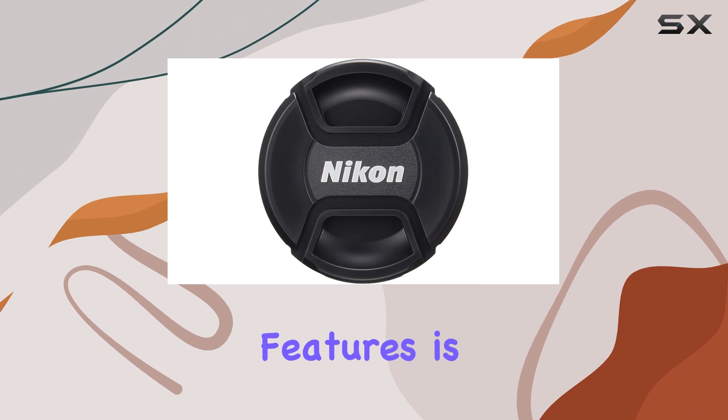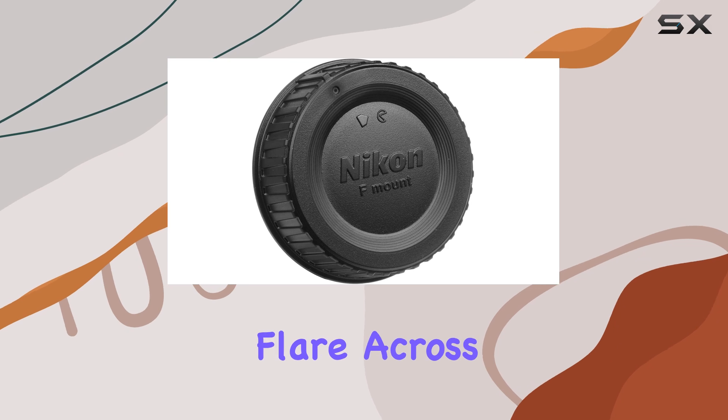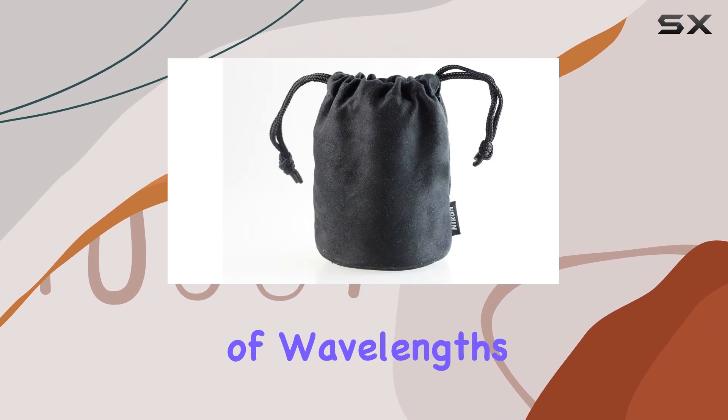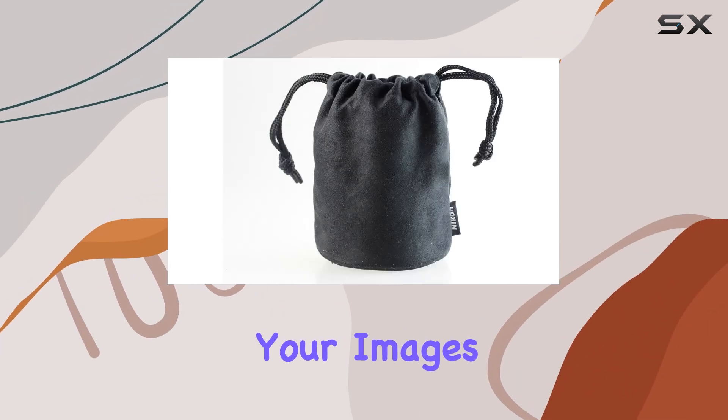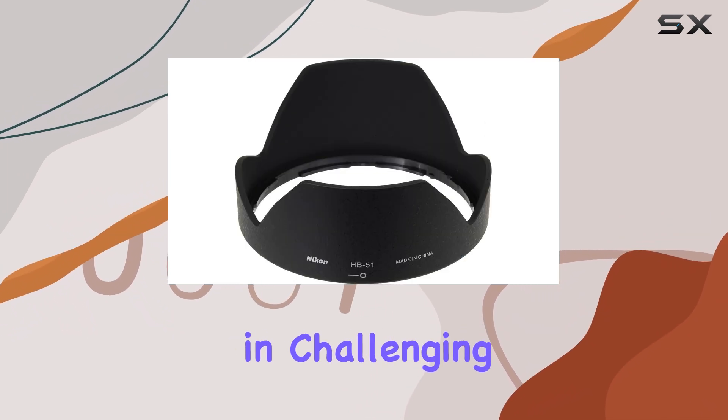One of the standout features is the nano-crystal coat, which significantly reduces ghosting and internal flare across a wide range of wavelengths. This coating ensures that your images maintain their clarity and contrast, even in challenging lighting situations.